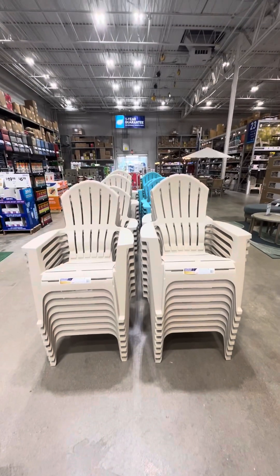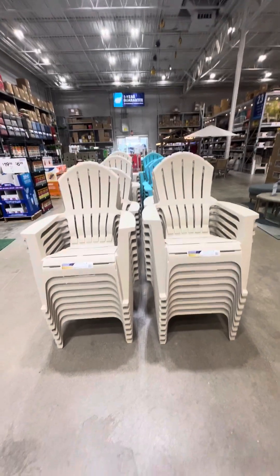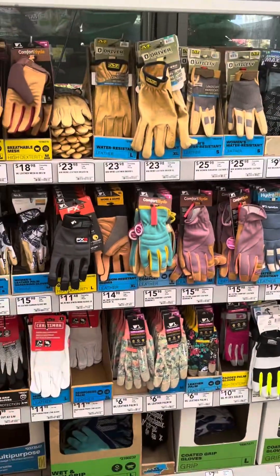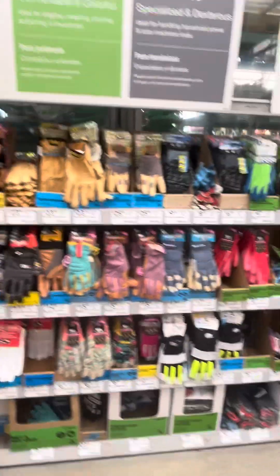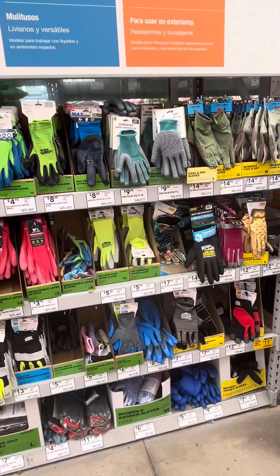Depending on the type of camping you do, these Adirondack chairs may be great — they seem reasonably priced as well. Never go camping without a good pair of gloves, and they seem to have a pretty good assortment here in the gardening section.